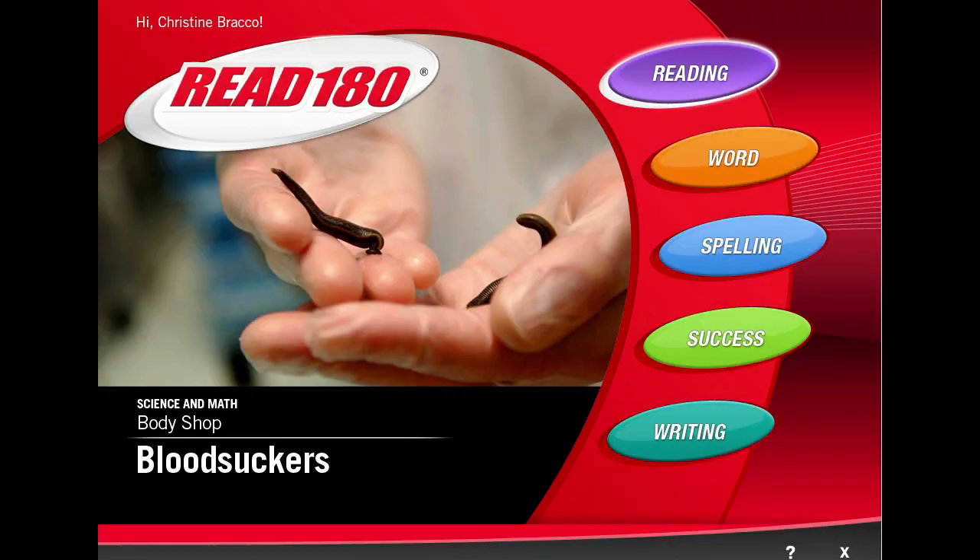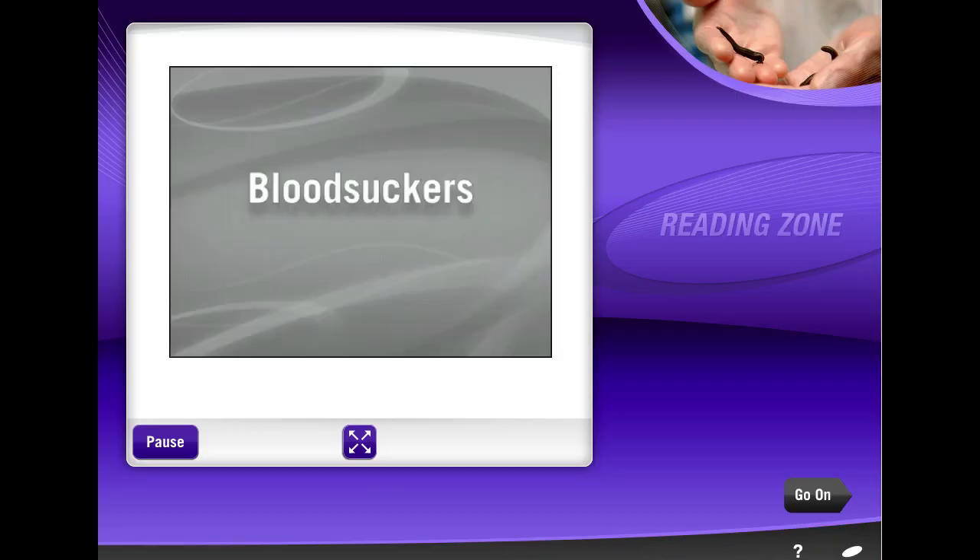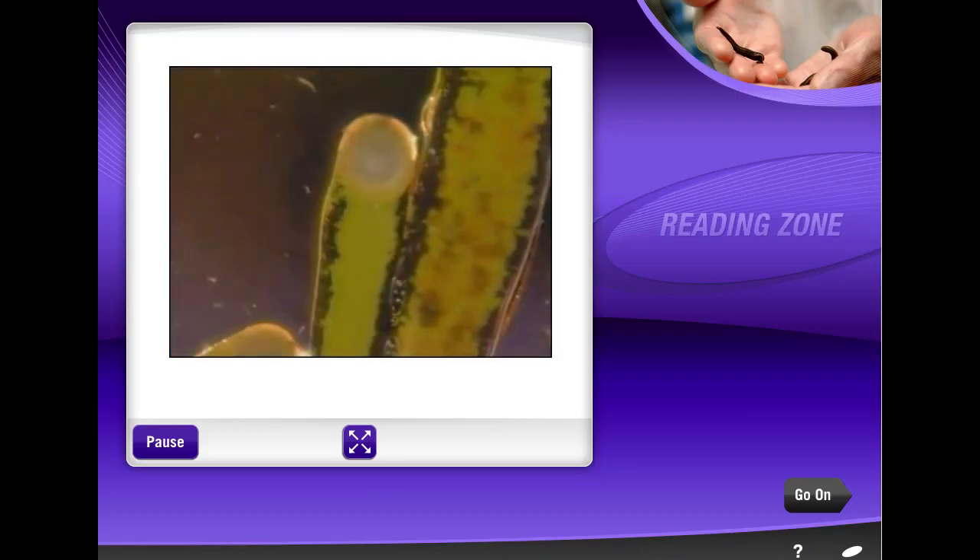Alright, there's no time to waste. Get going with the Reading Zone. Maggots and leeches are slimy, blood-sucking, flesh-eating creatures.